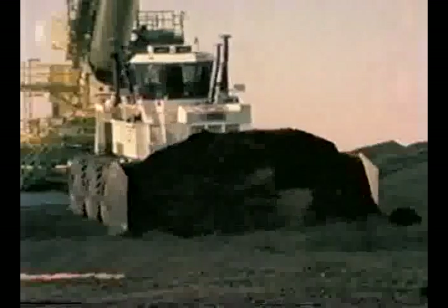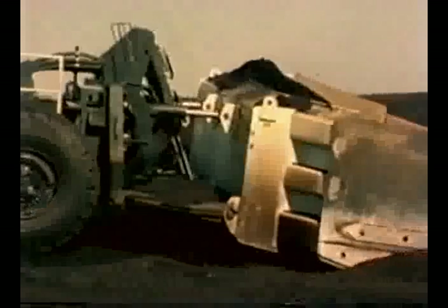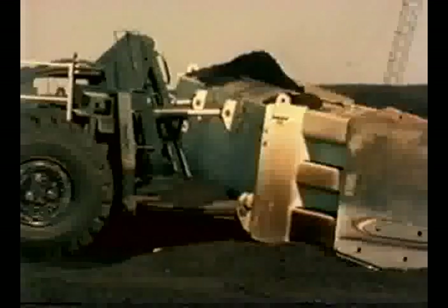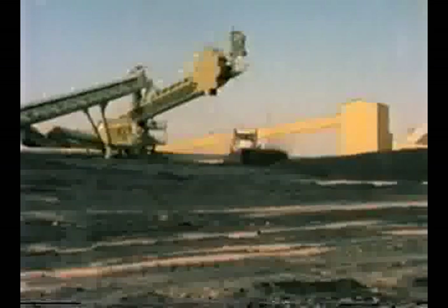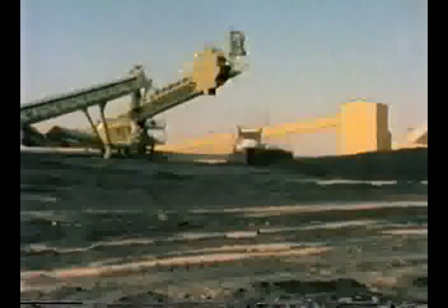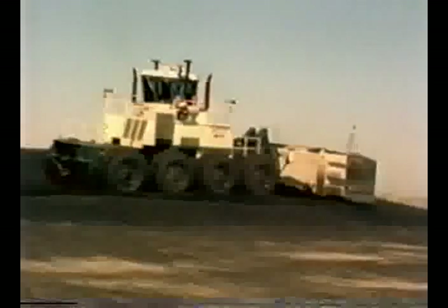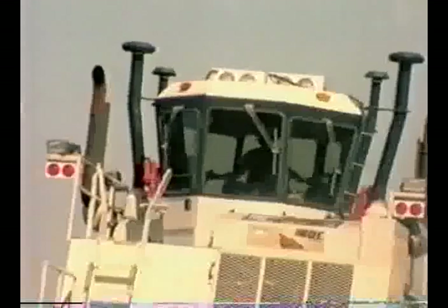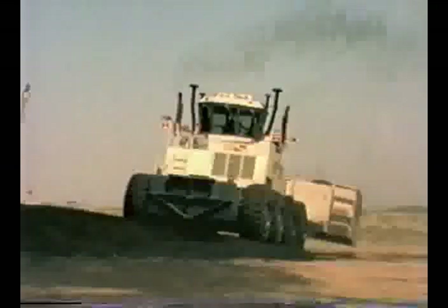The average load per push is over 80 cubic yards, with blade options to 94 yards, and the big rubber tires compact the coal, thus completing the job. The cycle time of the coal push is shortened by the ease with which the operator can swivel his chair around and drive backwards quickly and comfortably.